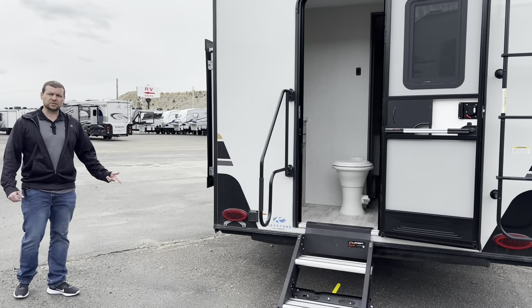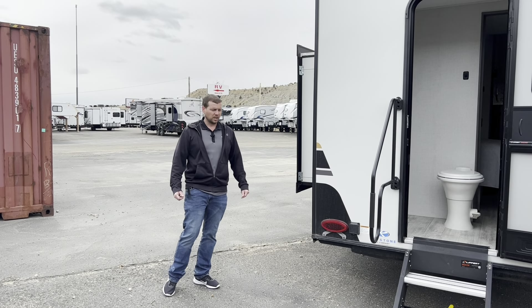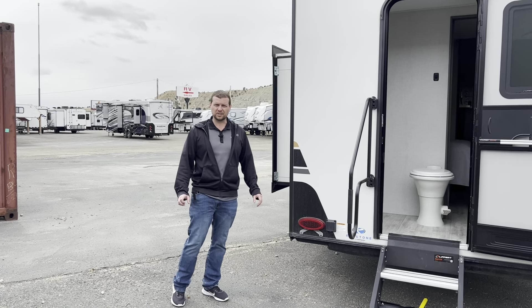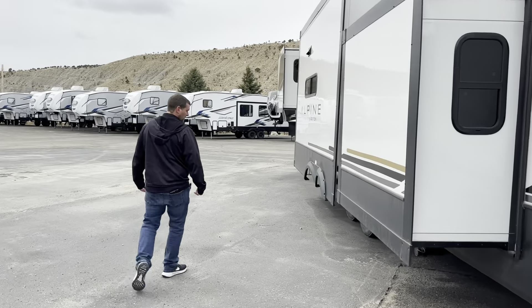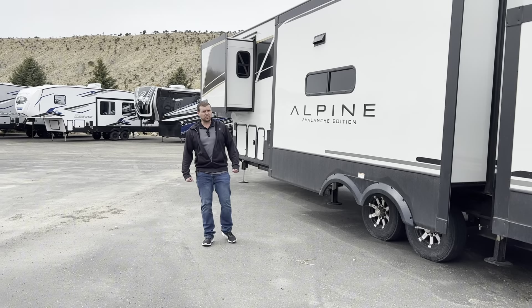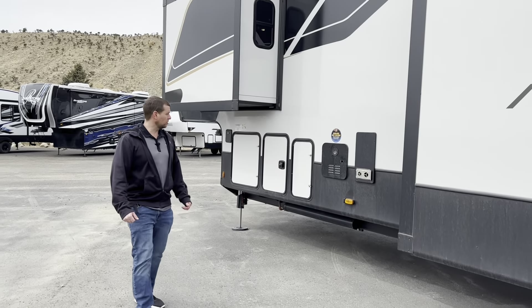It is a 50-amp service trailer, so you have two to three air conditioners — it depends on how they equipped it. Make sure you check that out; if you are looking at other units, make sure they put three on there. They come with — this year in 2024 — a tankless water heater. That's right, you can just run as much hot water as you want. You don't have to worry about it running out; they just continually flow hot water as you go.